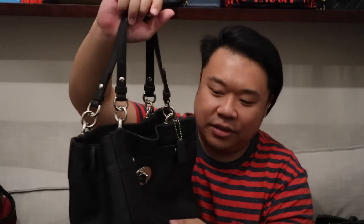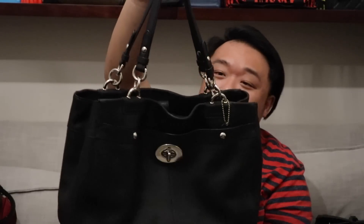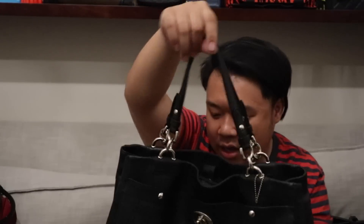Up next I have this great Coach tote. The leather on this is really, really nice — beautiful, supple, soft, but very sturdy. Black pebbled leather with silver hardware. It has a turn lock pocket, back pocket, and lots of inner compartments. It's great for school or work — it'll fit a 13-inch MacBook inside. It's really sturdy and you can carry it very nicely on your shoulder. You could also probably add a crossbody strap using the rings in the back and front, though it doesn't originally come with one.